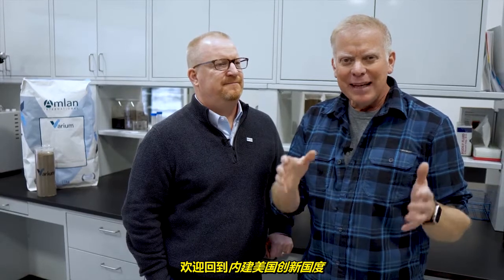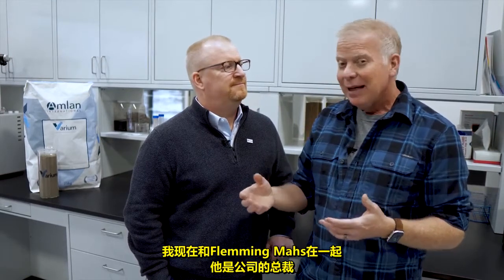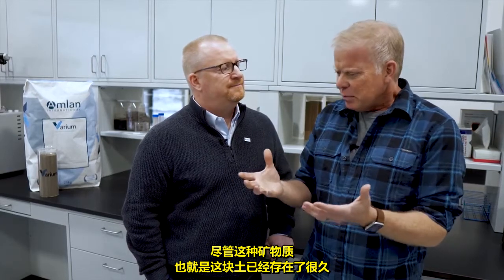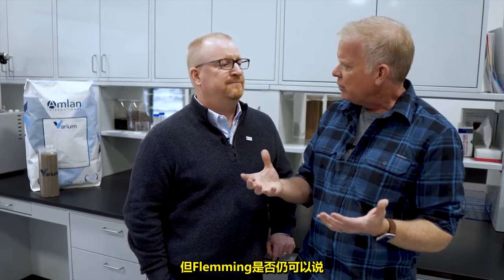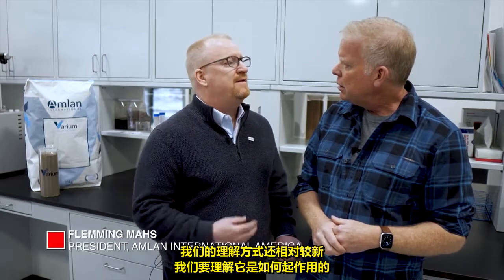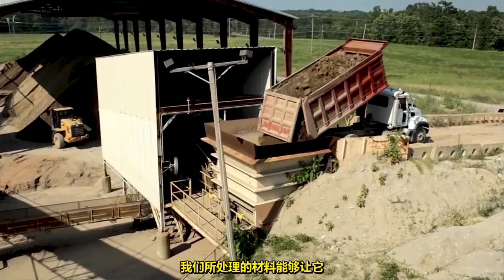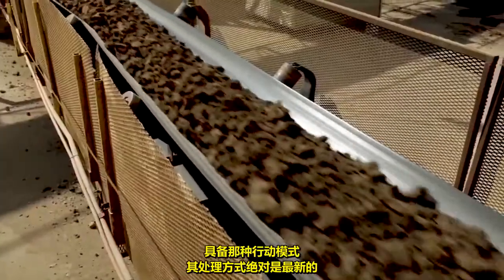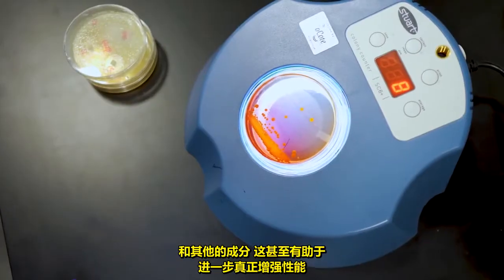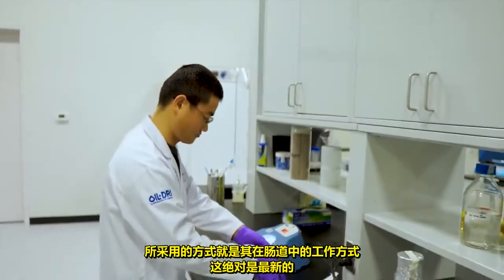Welcome back to Built in America Innovation Nation. We've been learning all about this natural mineral that is helping our livestock. I'm here with Fleming Moss, who is the president of the company. Is it safe to say that even though this mineral has been around forever, this is relatively new technology? It's relatively new in the way that we understand how it works. The mode of action — how it really affects the gut — is something that's new. The way we process the material to enable that kind of mode of action is definitely new.